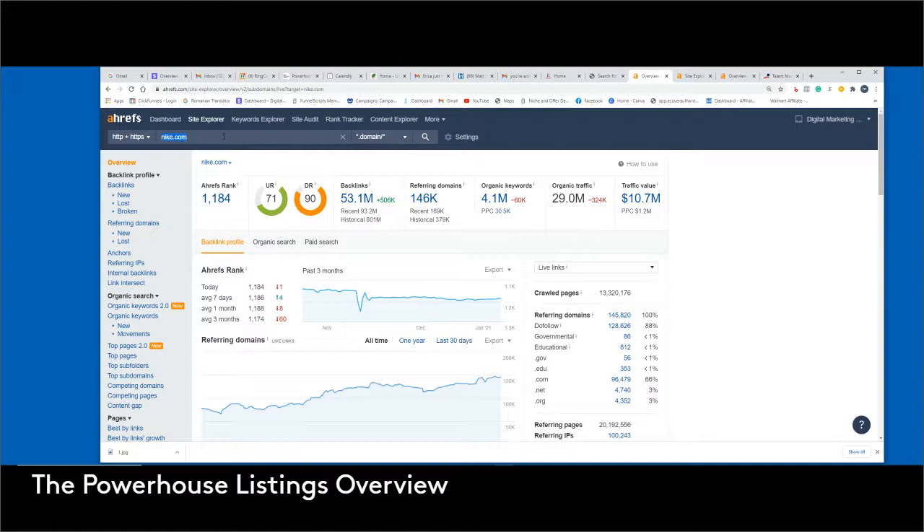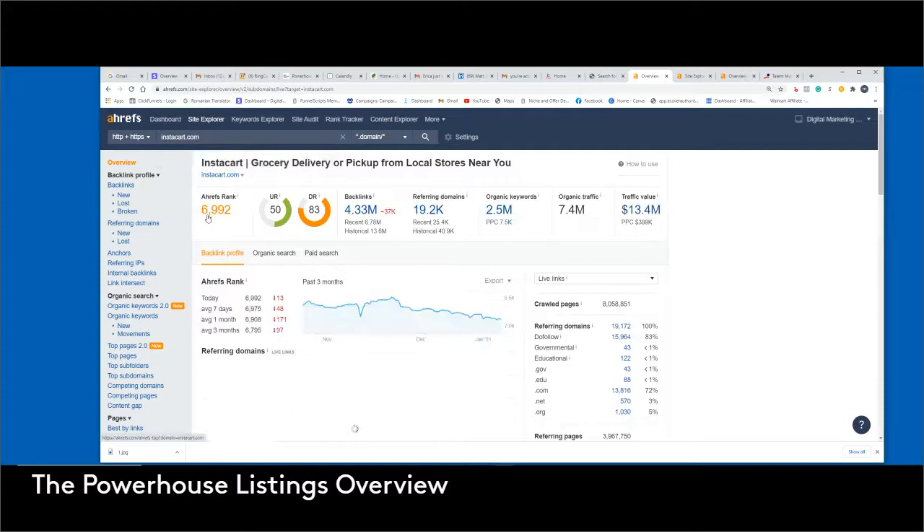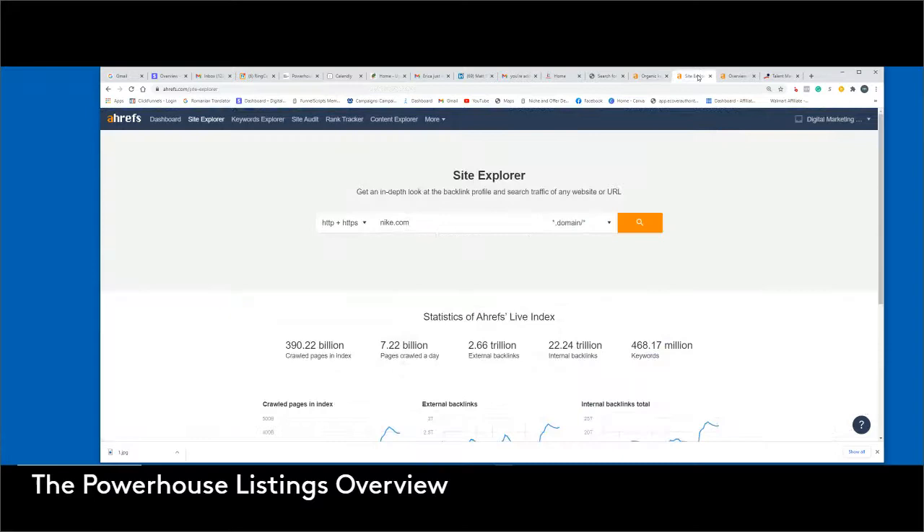I ran another one on instacart.com — everybody knows Instacart. Here's another example: they're at a domain rating of 69, only 19,000 backlinks, organic traffic is about 13.4 million just from people searching them, and they are a billion-dollar company. It's interesting how that happens based on their keywords.